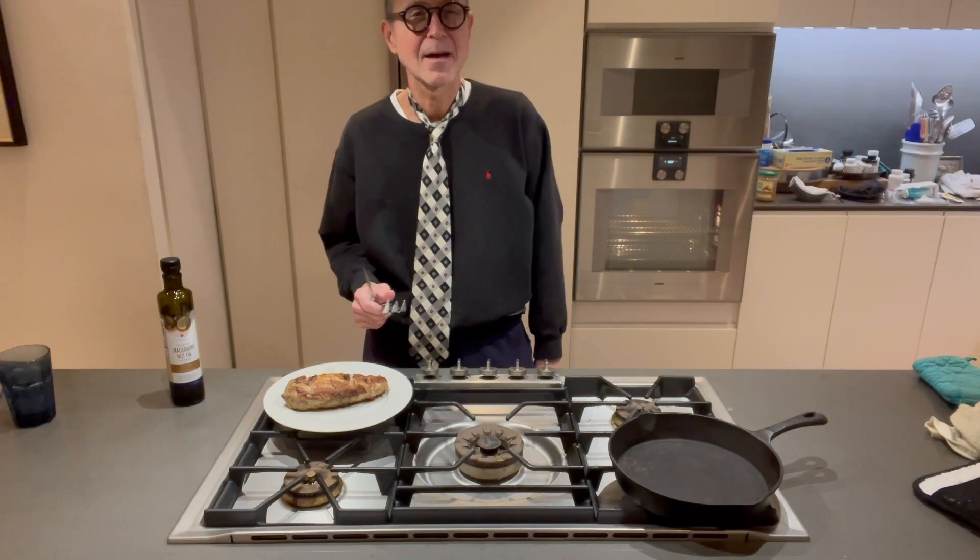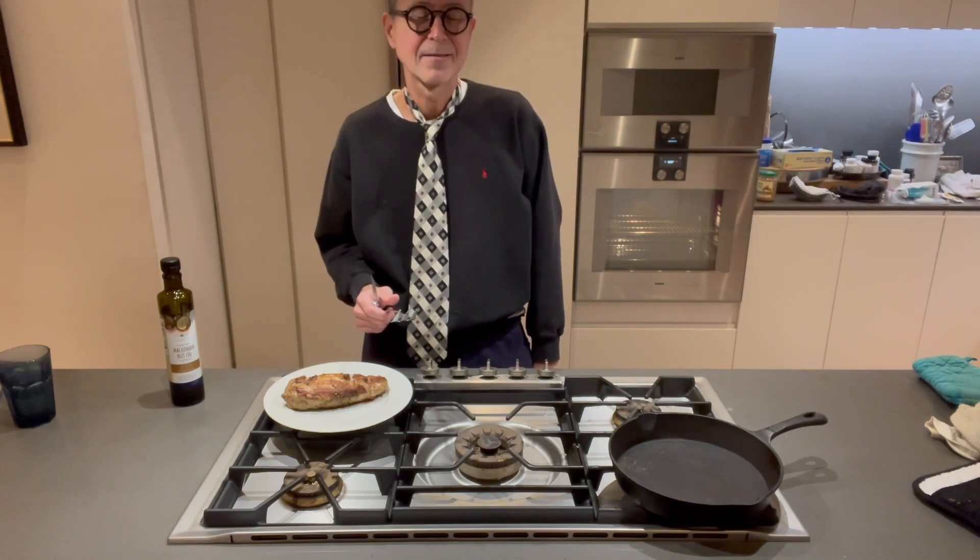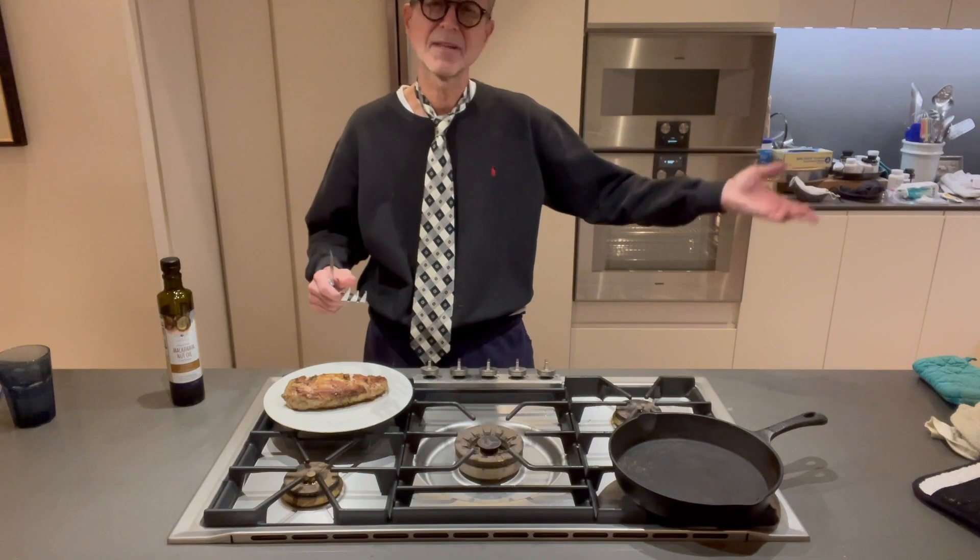Until next time, I'm Dr. Fred, and this is the Cooking with Dr. Fred Show, or something of that nature. Bye!